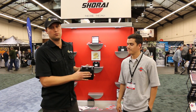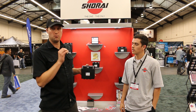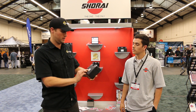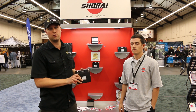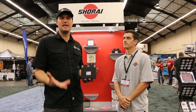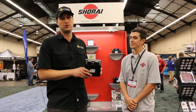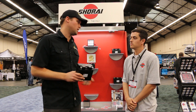We chose Shirai two and a half years ago because they were the market-leading lithium-ion battery manufacturer. When I put this battery — the LFX21A6-BS12 — in my R1200GS, I shaved close to nine pounds off the bike. I know there's a lot of companies springing up on the market that claim to have similar technology in lightweight batteries. Help us know why Shirai is the number one choice.